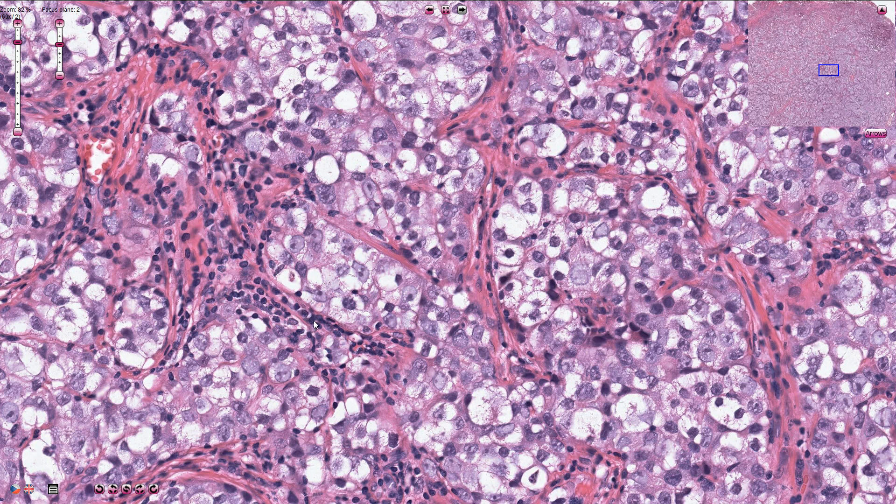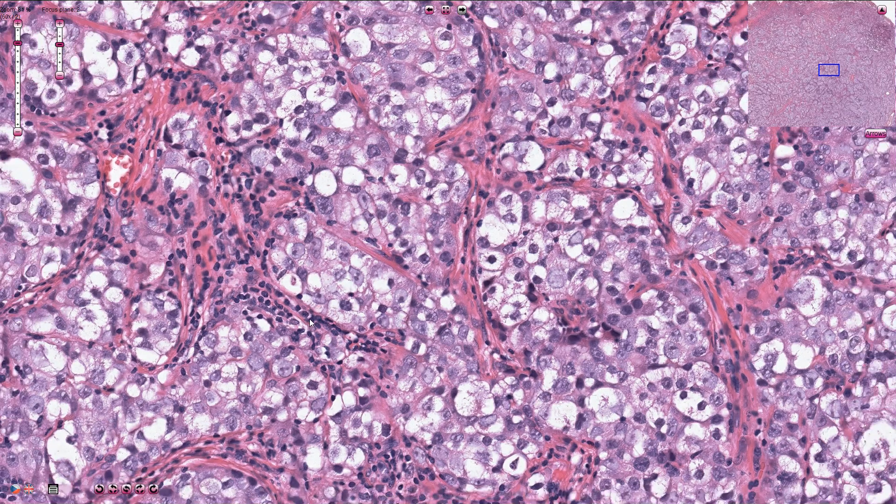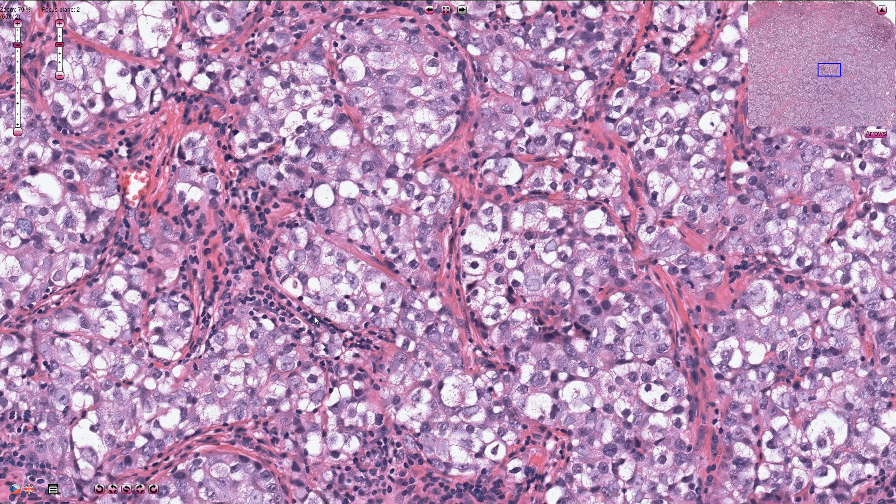In the differential diagnosis we need to exclude embryonal carcinoma, yolk sac tumor, choriocarcinoma, and other germ cell tumors. Some cases of seminoma can also be associated with granuloma formation.